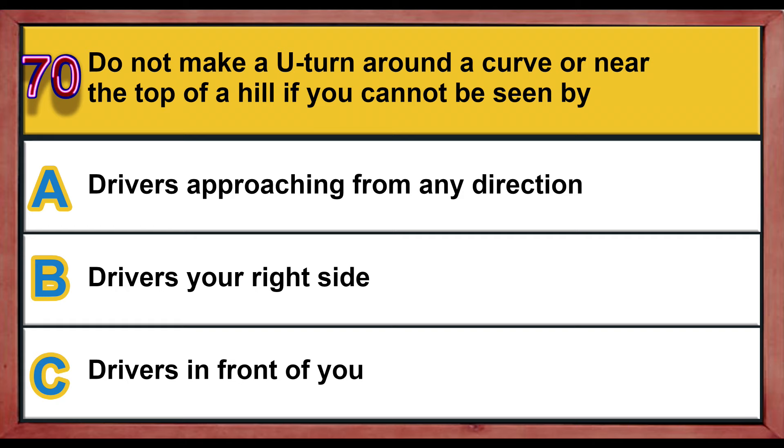Question number 70. Do not make a U-turn around a curve or near the top of a hill if you cannot be seen by: A) drivers approaching from any direction, B) drivers on your right side, C) drivers in front of you. Correct answer is A: drivers approaching from any direction.